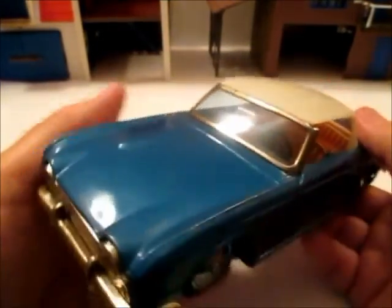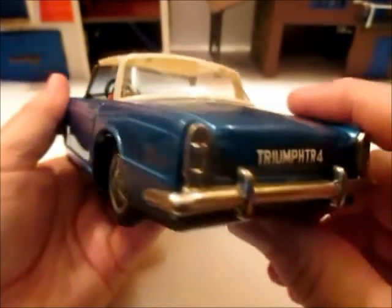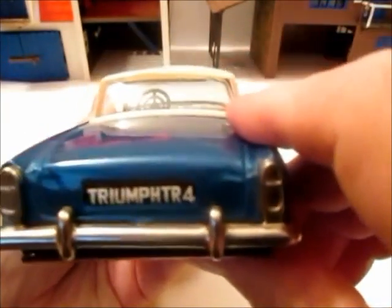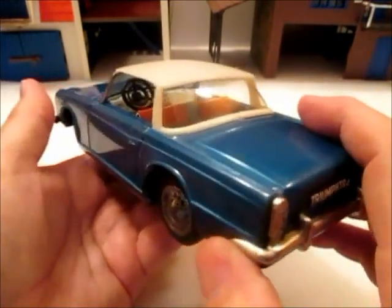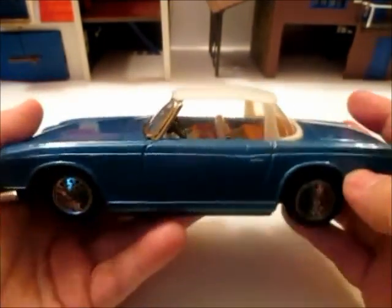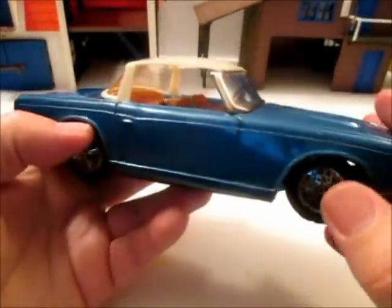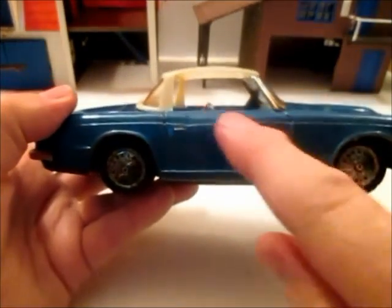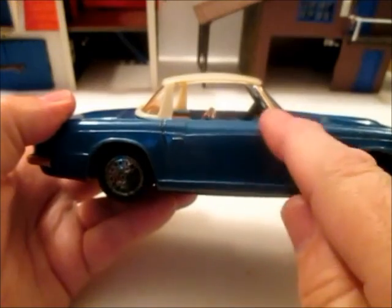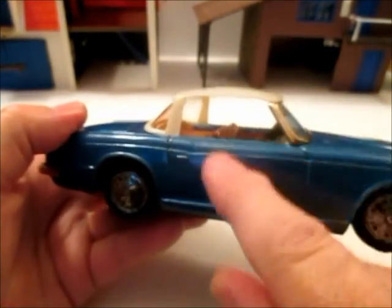The one I really liked is this Triumph TR4 — it's a Japanese tin toy. I don't know where Wade found this, but it's a pretty awesome model. Now the TR4 was definitely a new design for Triumph. They got rid of the cutaway doors — they used to have to button up a window there.